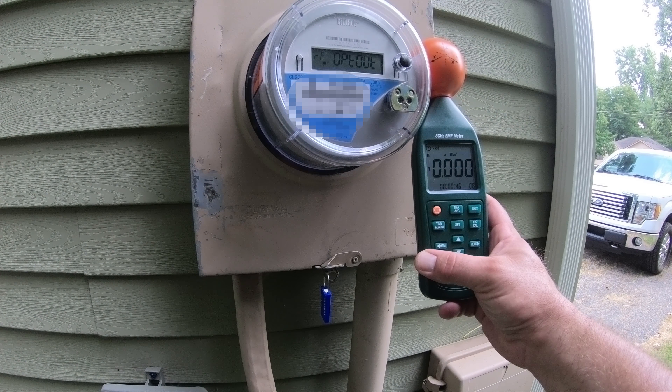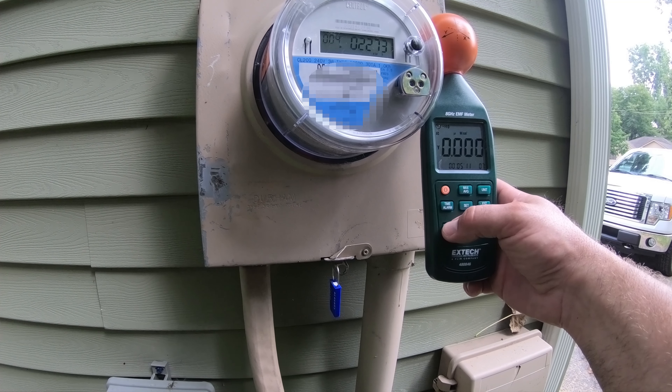20.07 microwatts per square centimeter. Apparently DTE doesn't like this customer. 6.832 microwatts per square centimeter, just over four minutes. 3.227 microwatts per square centimeter, under four and a half minutes. 22.06 microwatts per square centimeter, and then a 0.003 right behind it.